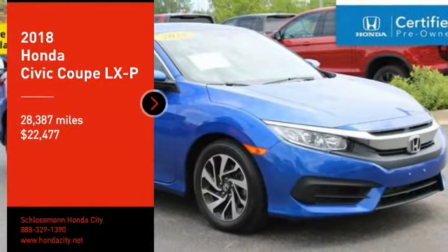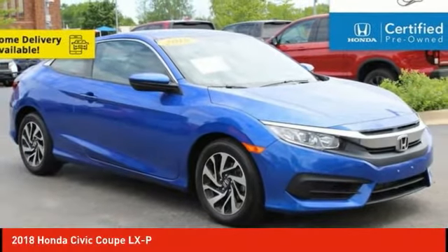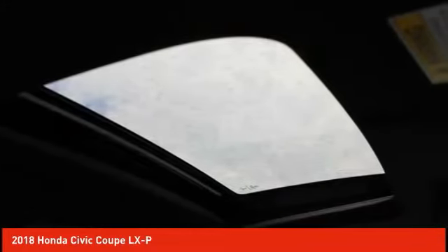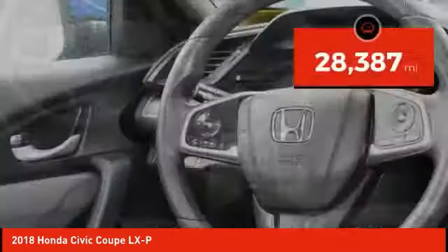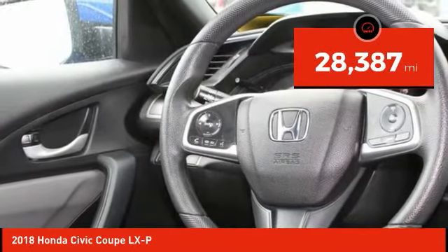Take a ride in the 2018 Honda Civic. Practical, with awesome gas mileage and incredibly reliable, it is priced below $25,000. This vehicle has less than 30,000 miles.